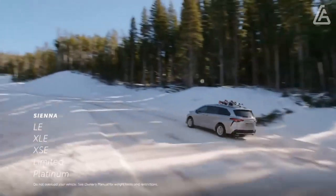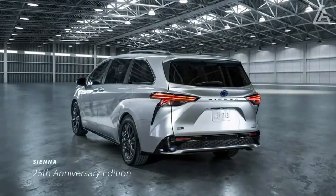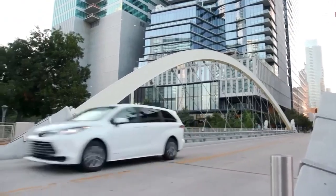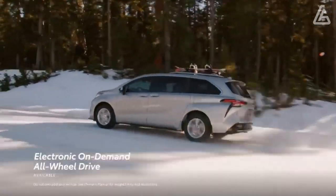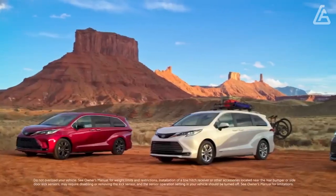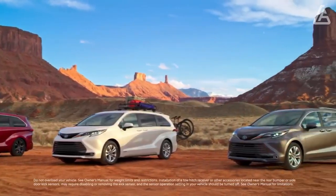Just 2,525 of the 25th Anniversary Edition Siennas will be built, and all of them will be based on the sporty XSE trim, wearing either Celestial Silver or Windchill Pearl exterior paint. Special 20-inch wheels, roof rails, dark exterior badging, and exterior mirrors with integrated puddle lights are visual cues to the special model's identity.